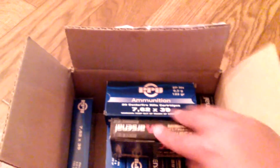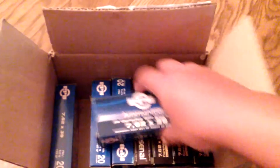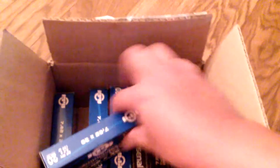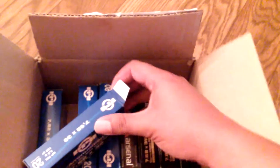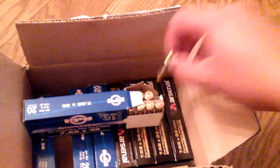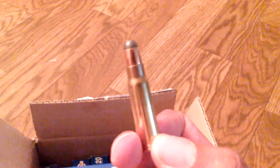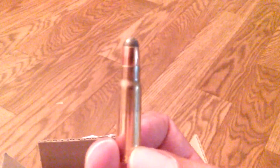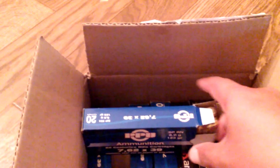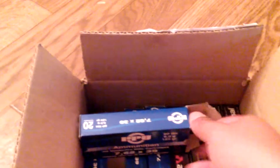Let me go ahead and open up the other box of PPU. This is a soft point. They also have regular full metal jacket — the regular pointy point. This is a soft point ammunition. Still will shoot, brass case, nicely made. You can see it's marked SP, which means soft point. And right here, this one does not say soft point — that's FMJ, full metal jacket, 123 grain.